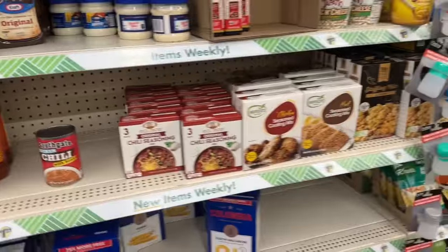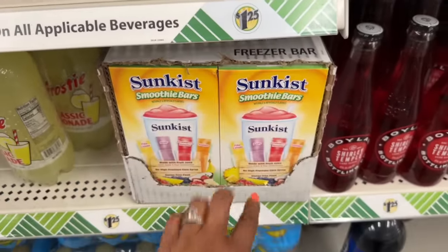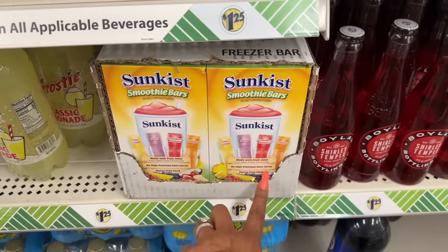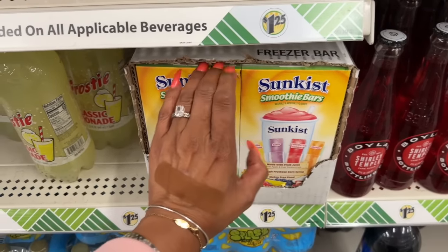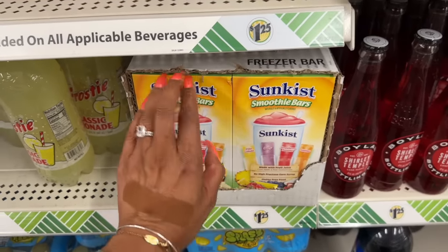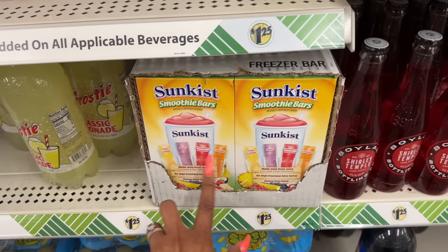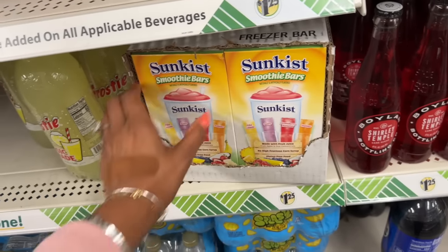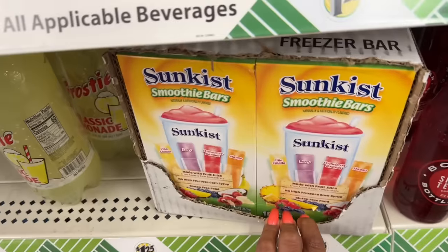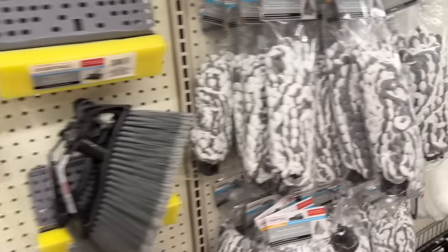Let's look for new food finds. These Sun Kiss smoothie bars look new — made with fruit juice, no high fructose corn syrup, and they're gluten free. They come in piña colada, berries, strawberry, and banana flavors. You get 10 of them for $1.25. Well guys, that is everything new I'm seeing at this Dollar Tree!